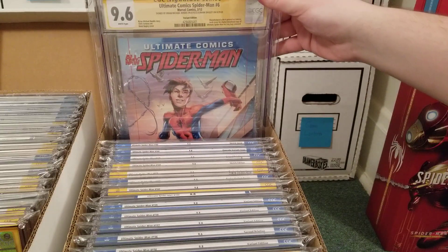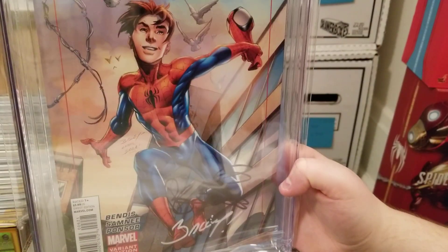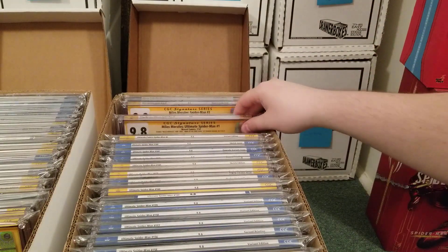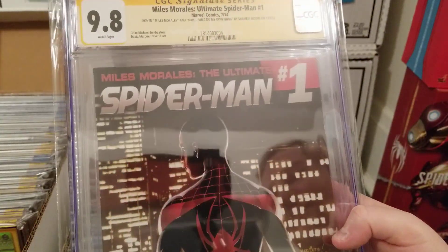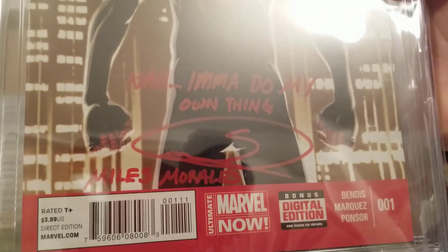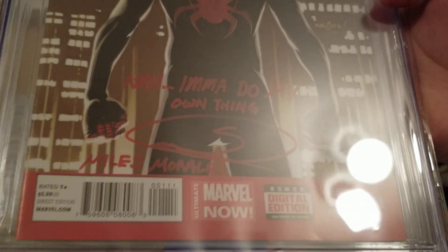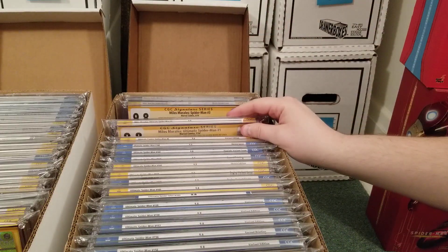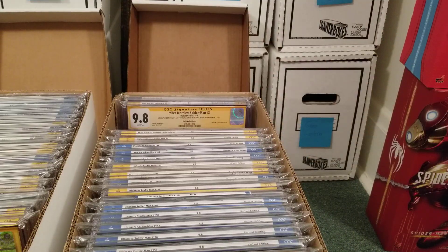Ultimate Comics number six, signed by Bendis and Bagley — this is like a one-in-fifty variant or something. I have this on eBay if anyone's interested. This one was from Steel City Con back in December 2023 — I had Shameek Moore sign it, along with his signature and Miles Morales at the bottom. I want to get Naji Jeter, who did the game voice, to sign this too — then I'd sell it as a dual voice actor piece.